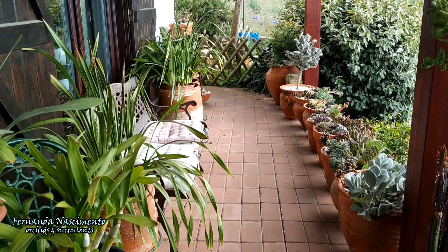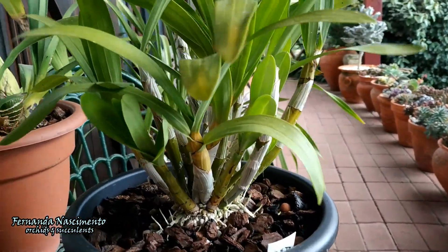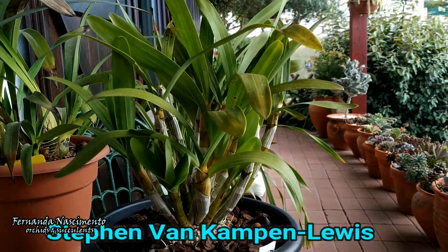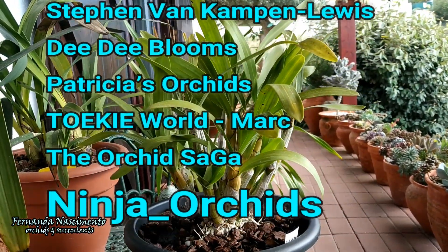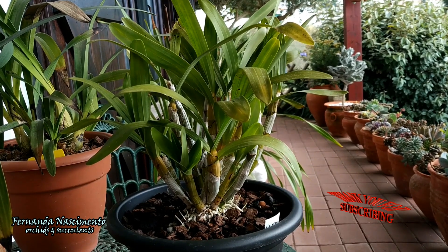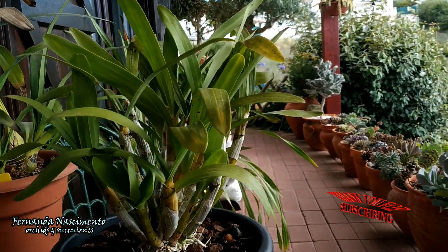Hi everyone, welcome to another episode of a care collab video. This time I have teamed up with six other channels and we are talking about our personal experiences growing the orchid Ansellia africana. The channels participating are Steven van Campen, Luens Diddy Blooms, Patricia's Orchids, Tokyo World, Mark the Orchid Saga, and last but not least Ninja Orchids, whom we thank for coordinating this care collab. We are all posting our videos today and the links are available in the description.